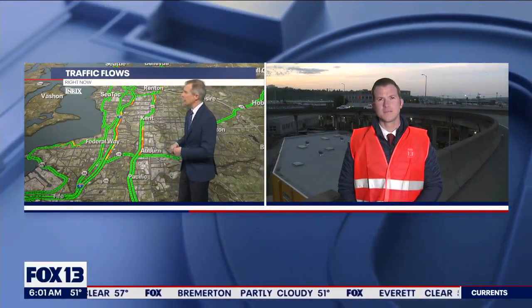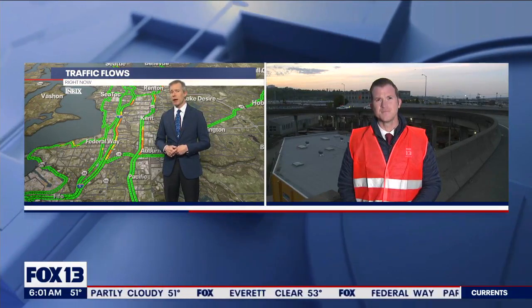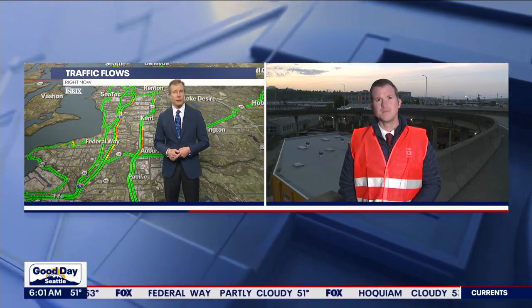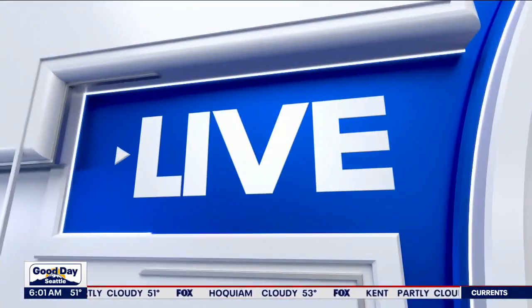This is springtime, and I do want to point out that this is also when a lot of potholes start forming. To that end, Dan Griffin, you've been tracking a big issue we've been having closer towards the West Seattle bridge. What are you finding this morning? Good morning to you, Adam. A lot of drivers are probably going to be dealing with this, especially if you're coming out of West Seattle.